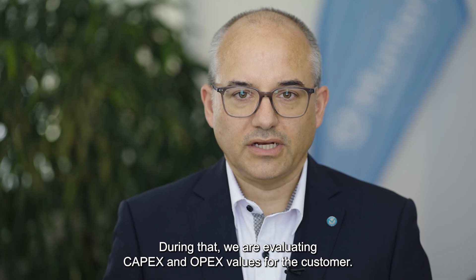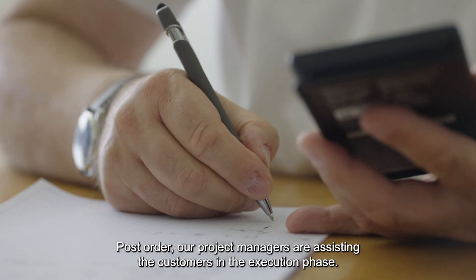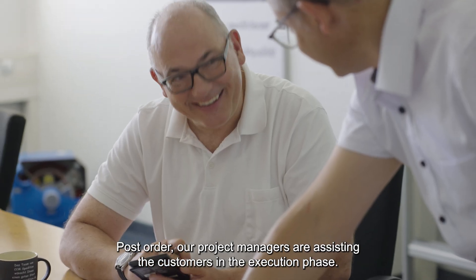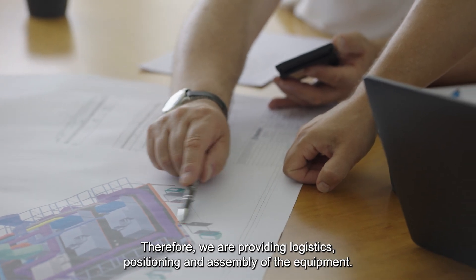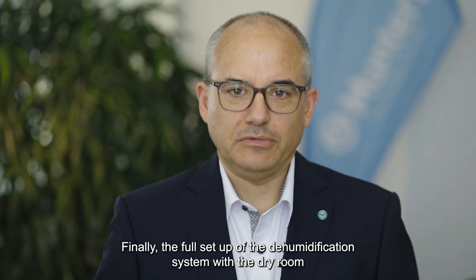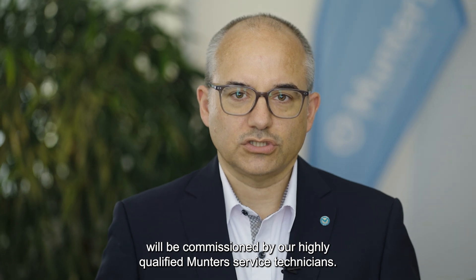During the design process, we are evaluating CAPEX and OPEX values for the customer. Post-order, our project managers assist the customer in the execution phase, providing logistics, positioning, and assembly of the equipment. Finally, the full setup of the dehumidification system with the dry room will be commissioned by our highly qualified Munters service technicians.